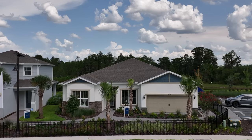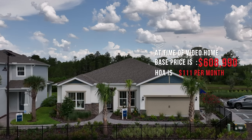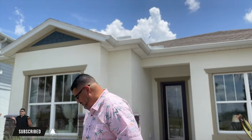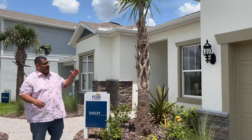At the time of this video, this home starts at $608,990 — that is the base price. The HOA is $111 per month and the CDD is $175 per month. Hit the subscribe and alert buttons because that really helps me out. Let's go see this house!